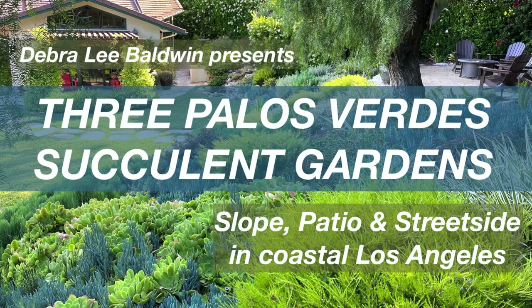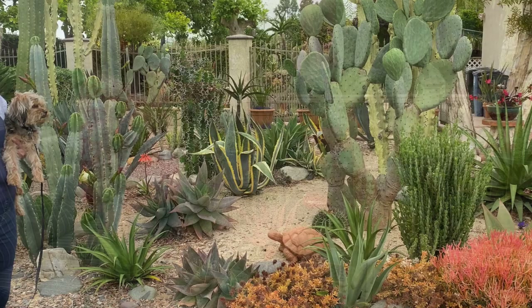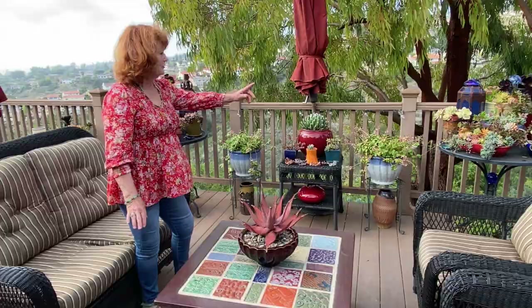I'm Debra Lee Baldwin, author of three books about succulents and using them in gardens, landscapes, and containers. In this video, I'm going to show you three different succulent gardens on the Palos Verdes Peninsula of Los Angeles. Each garden offers great plants and beautiful, practical ways to use them.